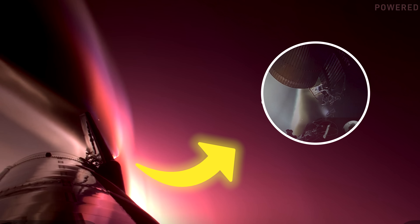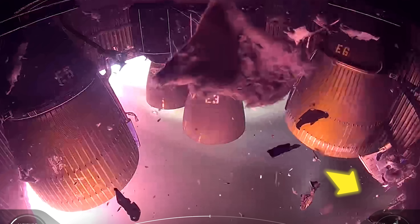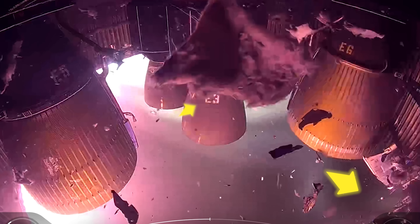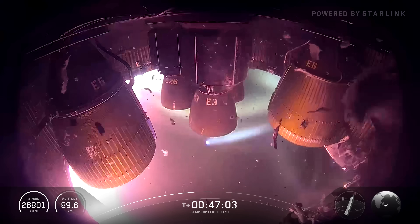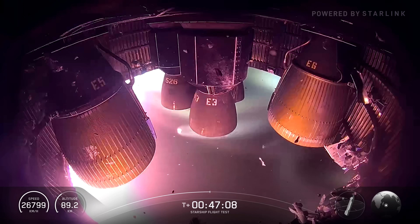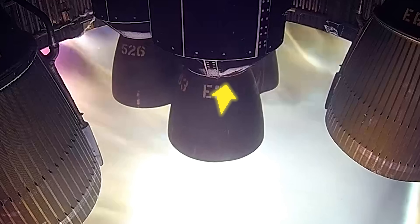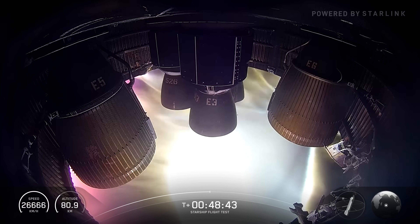As the brightness faded and the image stabilized, the extent of the damage quickly became apparent. A gaping hole had appeared in the left side of the engine skirt. Debris was scattered everywhere, including one large piece that shot across the frame from right to left. Once the video compression recovered, it became clear that this piece had impacted Raptor sea-level engine position E3, leaving a visible mark. Further analysis showed significant damage to the engine skirt, likely caused by the explosion.